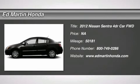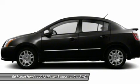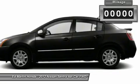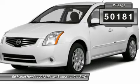2012 Sentra. With its spacious and versatile interior and stellar 34 miles per gallon fuel efficiency, the Nissan Sentra is the obvious choice for anyone who wants to enjoy a stylish and comfortable ride. This vehicle has less than 55,000 miles.